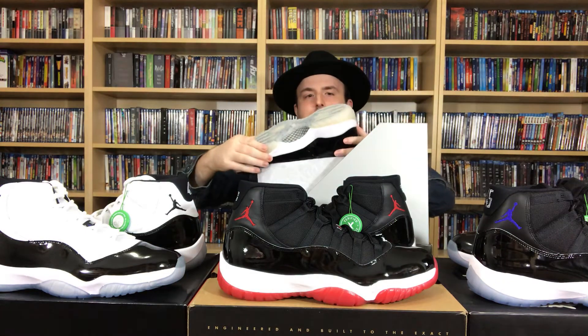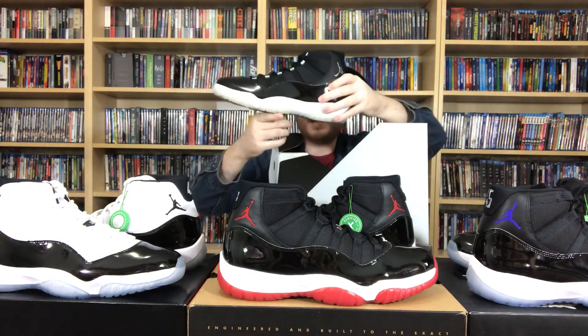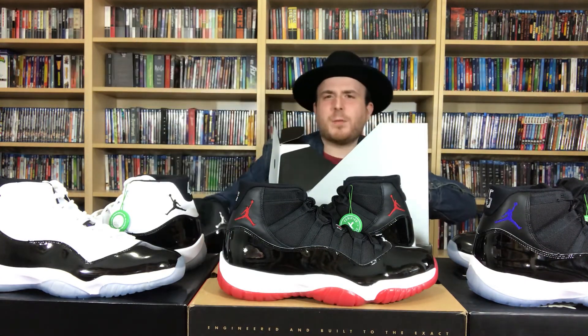These soles do remind me of the 72 and 10s. They almost feel like they're yellowing already. Do you guys prefer the clear soles like these, or do you prefer icy soles like the Space Jams where they don't yellow as easy?